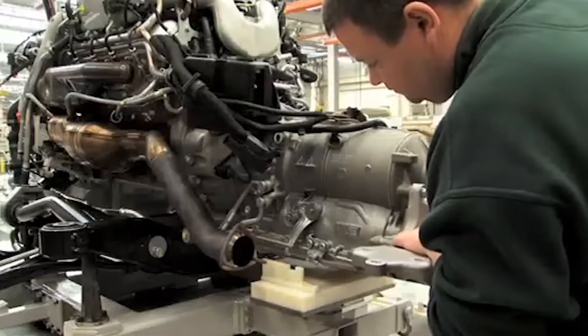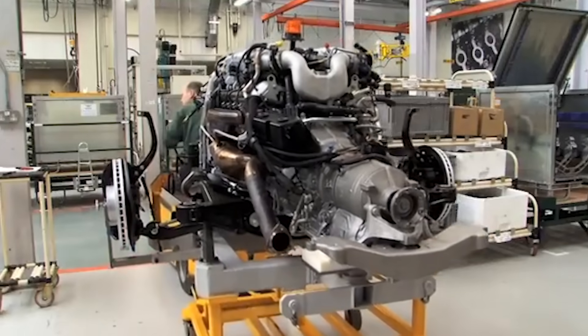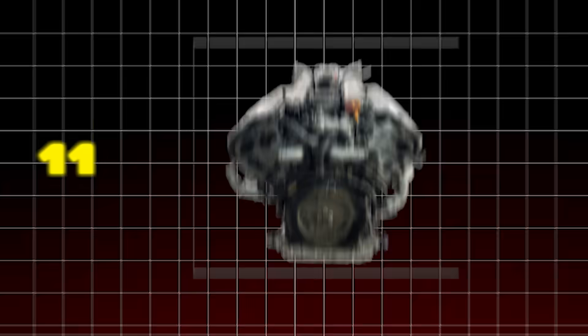That is the Rolls-Royce way — a commitment to luxury and engineering excess that defies all practicality, making it perfectly, if excessively, engineered for a car that emphasizes waftability over outright performance.